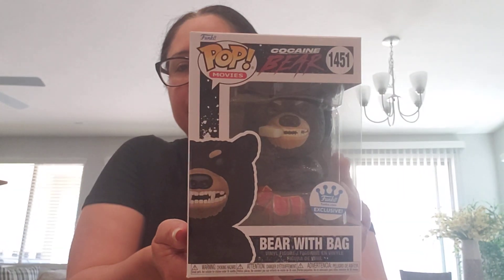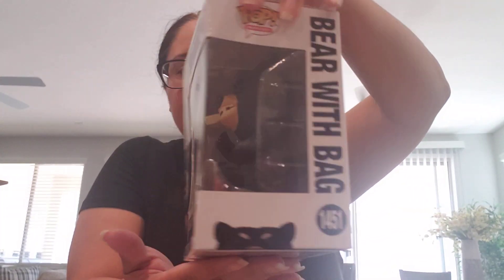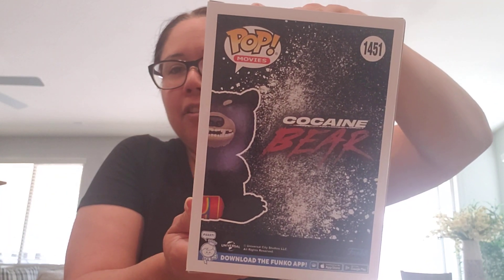This is the Cocaine Bear 'Bear with Bag' — it looks like he has something in his mouth and then he has the bag. This is the Funko exclusive one. On the back it just says 'Cocaine Bear.' I don't know if you guys have seen the movie, but to me it was just stupid funny. If you've watched Cocaine Bear, let me know in the comments — your thoughts, whether you've seen it, or if you plan to watch it.